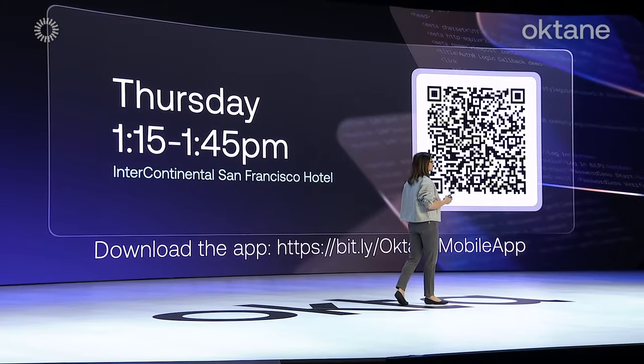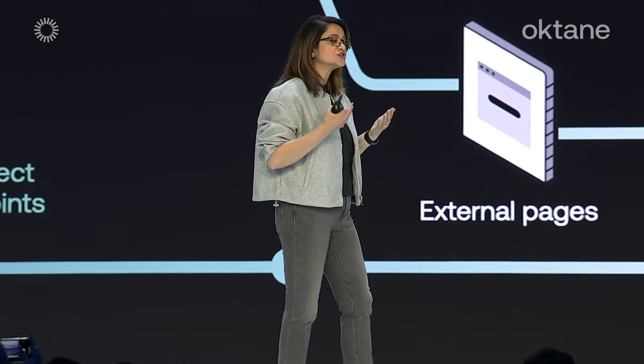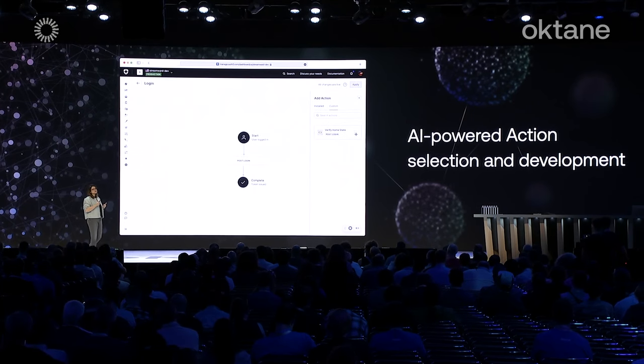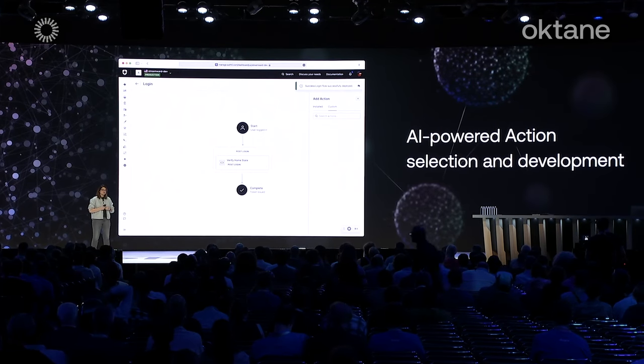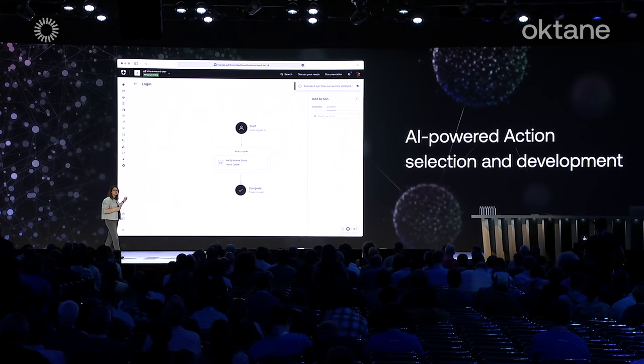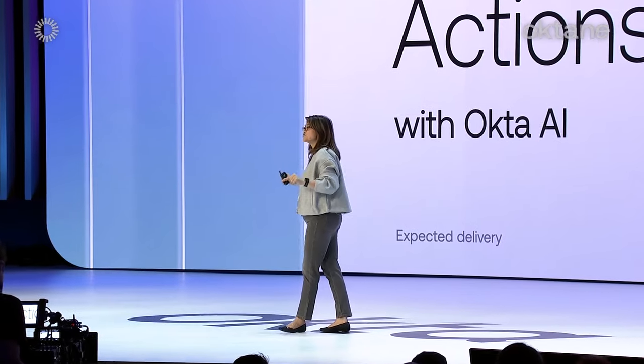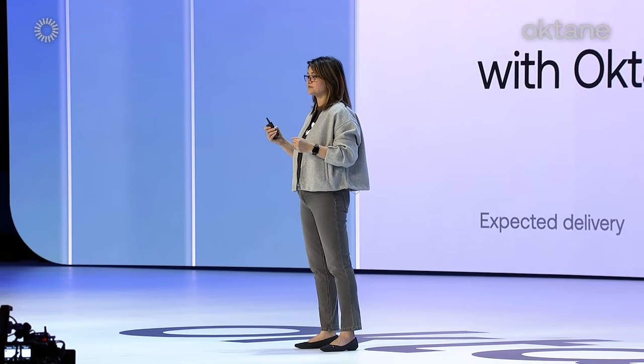We believe strongly that passwordless authentication is the future. That's why we're happy to announce that every Customer Identity Cloud offering, including our free tier, will support passkeys out of the box. We also offer Actions as our solution to extend authentication. We are working on an Actions Navigator with Okta AI — you just chat with a natural language interface expressing your needs, and the AI finds a match or scripts the foundational code of your custom action out of the box. Let's boost your productivity and help you get back to building your core application.